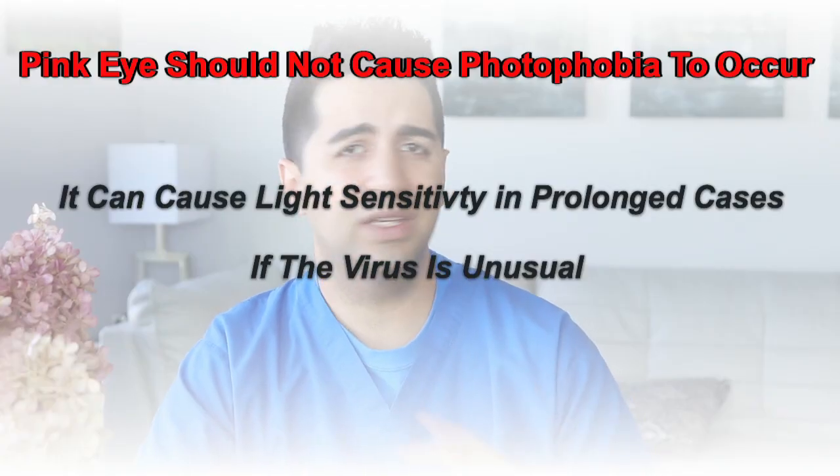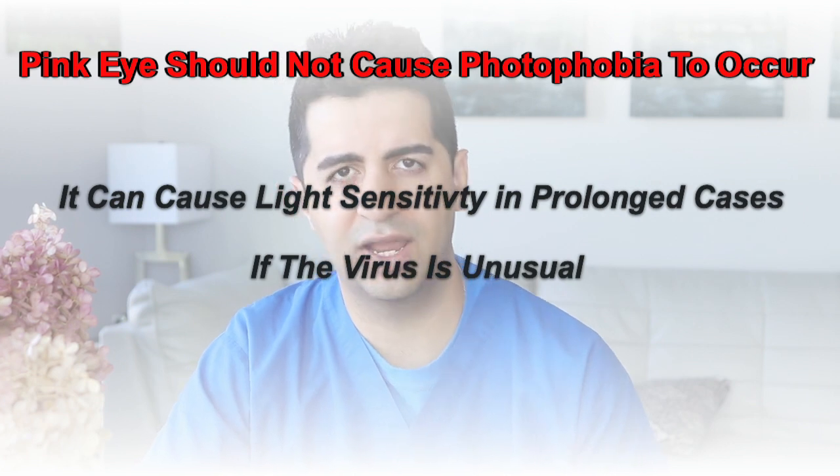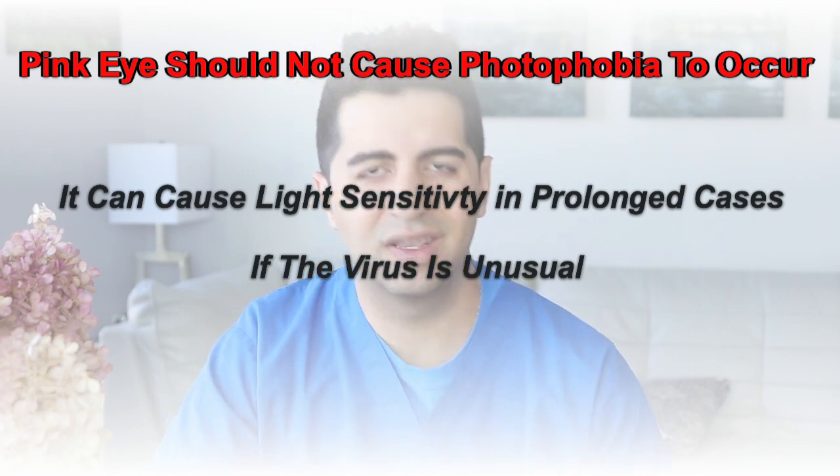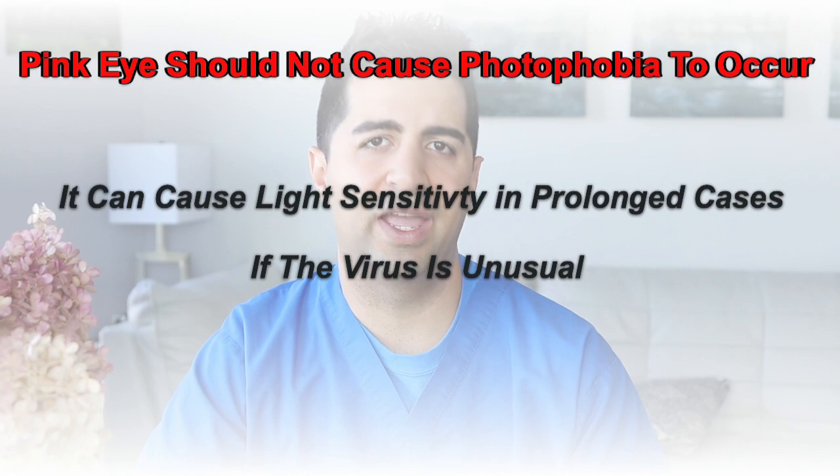Other things like anterior uveitis or iritis, where your iris becomes inflamed and irritated, can also give you a lot of light sensitivity — it's a big hallmark of those diagnoses. Conjunctivitis normally does not give you any light sensitivity because it shouldn't be affecting your cornea. However, for cases of conjunctivitis that may be prolonged or caused by unusual bugs, those cases can eventually start to affect your cornea and cause inflammation, infection, and irritation — and then some patients may complain of light sensitivity. Those are cases we do want to see, where we can use different medications to help alleviate symptoms. So if you have a red eye with light sensitivity, it is a good idea to get someone to have a look.